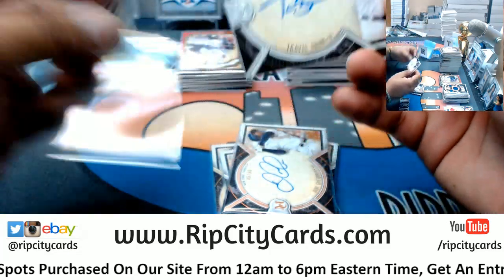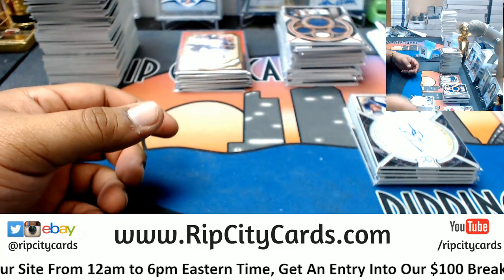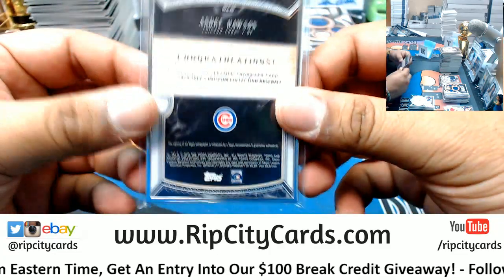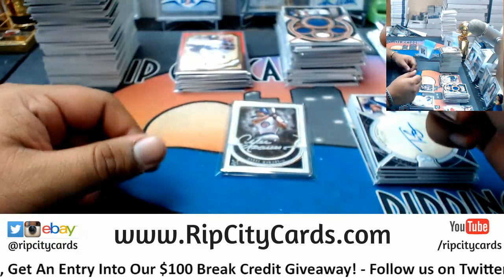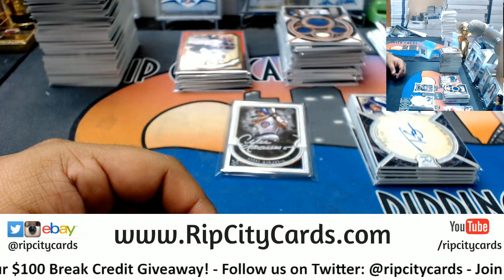And there's actually one more auto — possibly the nicest one to come out. Silver frame, silver ink — Andre Dawson, number 9 out of 15, for the Cubs. It's a nice card, and that was a nice break. 2018 Museum Baseball half case break number three, eBay style — thank you very much, we'll get it out to you.